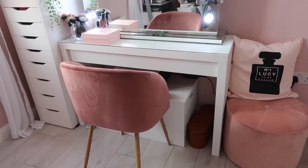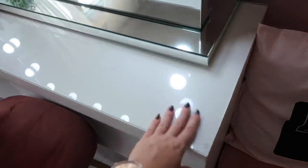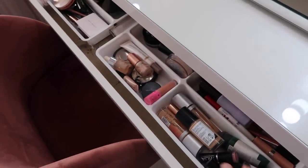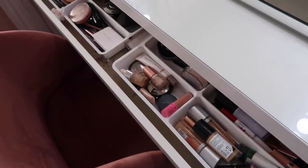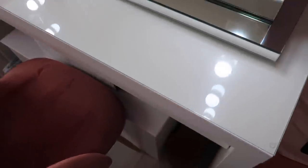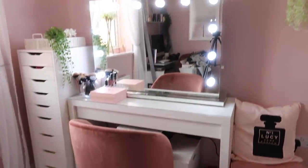All of the products I mention today will be linked below if you want to check them out. The MALM dresser, I believe, only comes in white with a gloss finish on top. It has a drawer with dividers from the kitchen section of IKEA, which is what I store all my makeup in. Here it is with my Hollywood mirror on top, which is actually from Illuminated Mirrors.